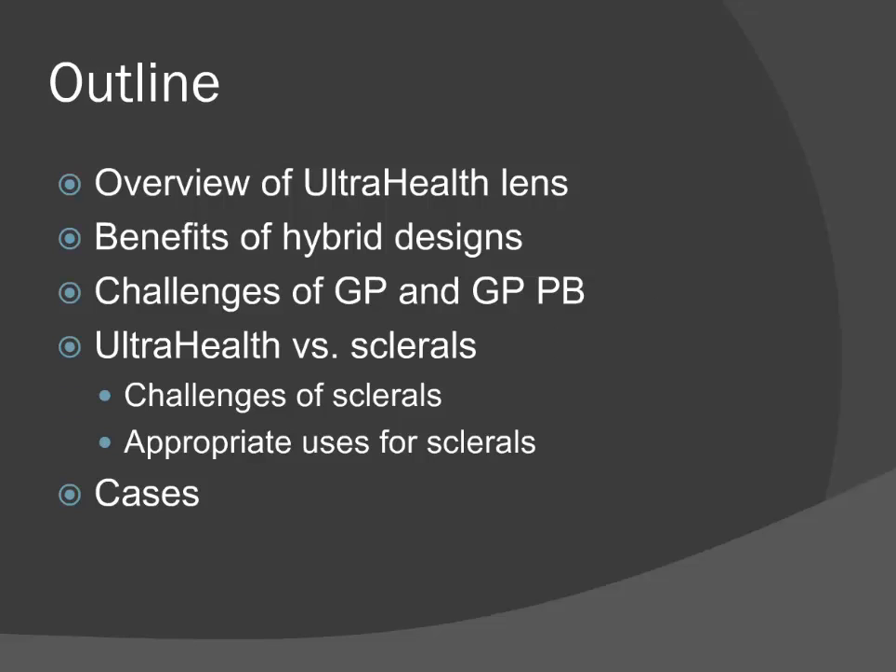Today we're going to cover an overview of what the UltraHealth lens is and what it does, benefits of hybrid designs in general, challenges of Gasperms and Gasperm piggybacks, UltraHealth versus scleral lenses including challenges of sclerals and appropriate uses, and then some real cases. Because it's a webinar it won't be incredibly interactive, but I see familiar names and I hope you'll come up with good questions — we'll save plenty of time for Q&A.